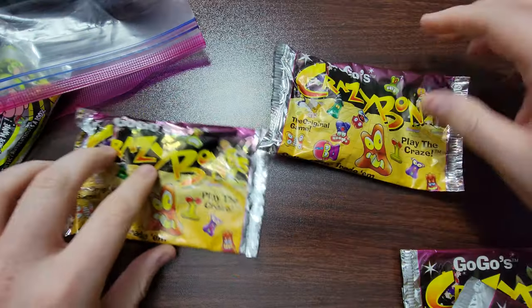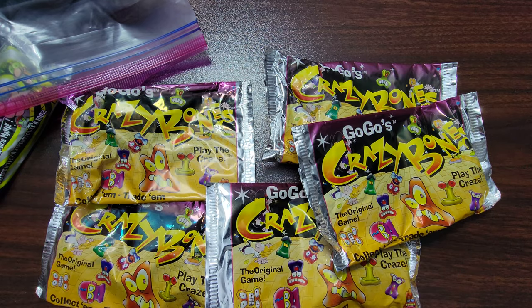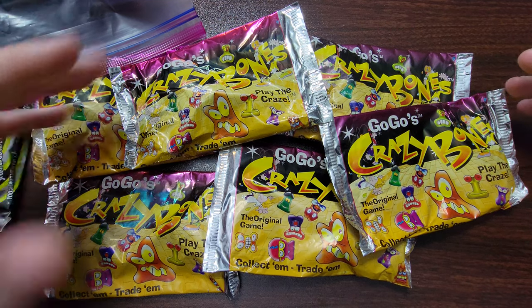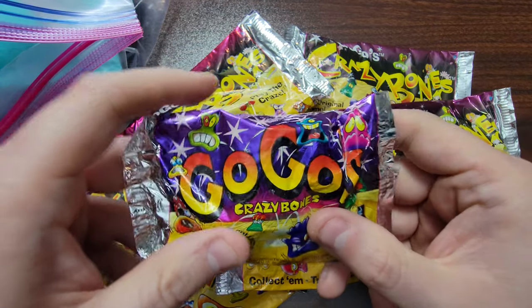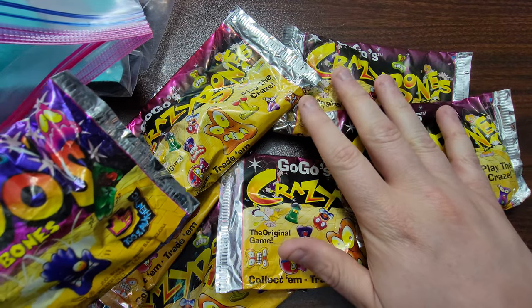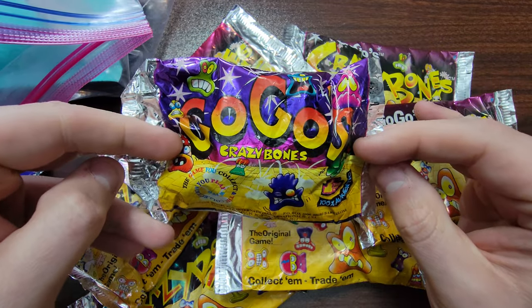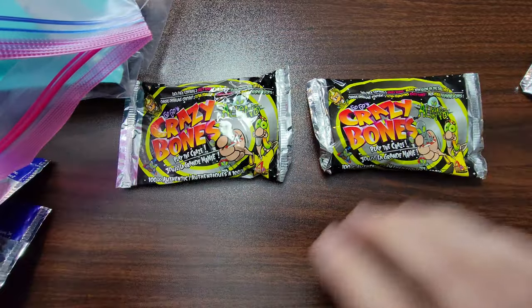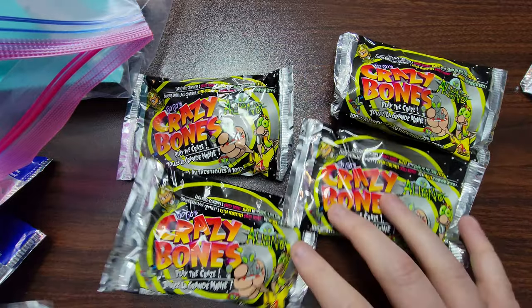First things first: the original first series of GoGo's Crazy Bones sealed packs — we've got six of them. These are always great to open up, try to find golden eggies or whatever else you can find. They are rare to find and the price is going up on these sealed packs. We've also got one more — this was like the original send-off set, the first run GoGo's packs, which I haven't even opened one of these yet.